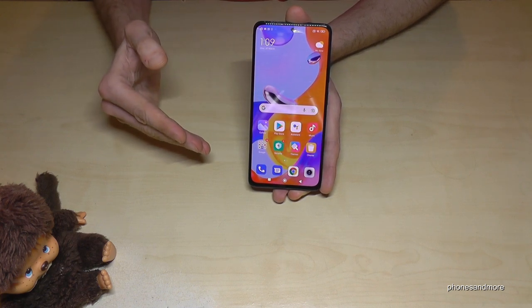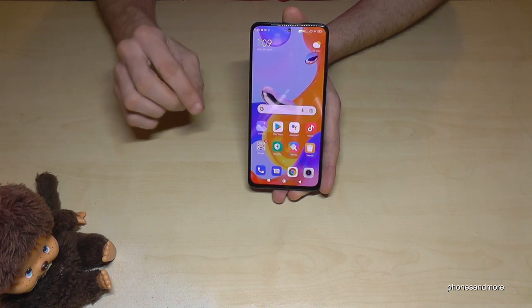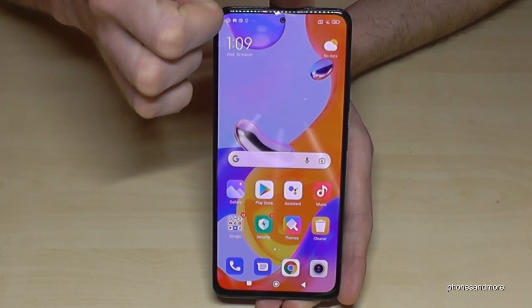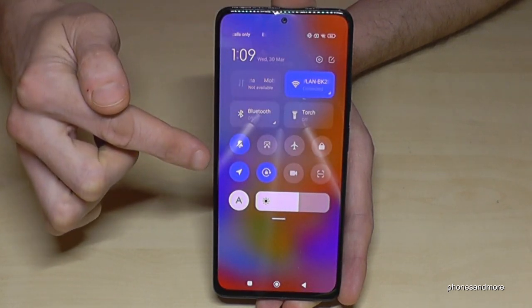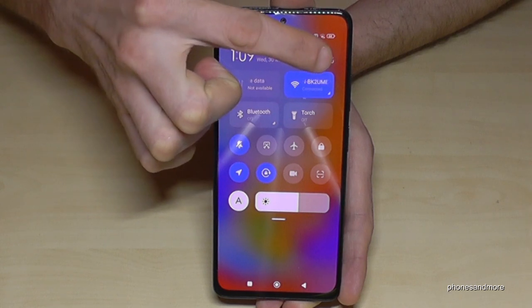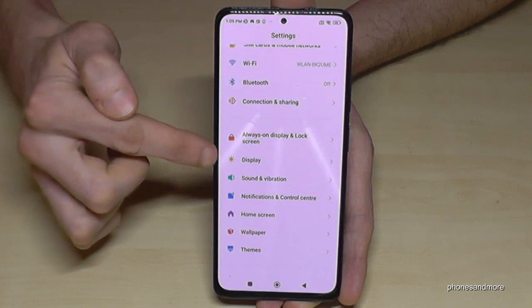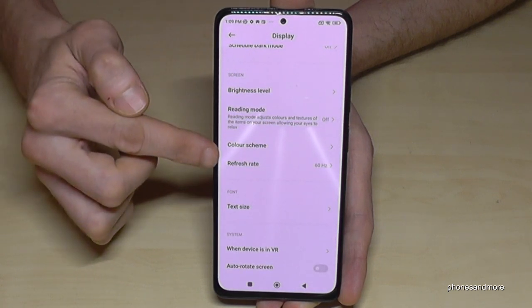You can have 120Hz here with the display, but the default settings are just 60Hz. Let me show you how you can change this. Scroll down right next to the cameras, and you have a control center. Part of the control center is the settings symbol — just tap on settings. Here we need the Display option.